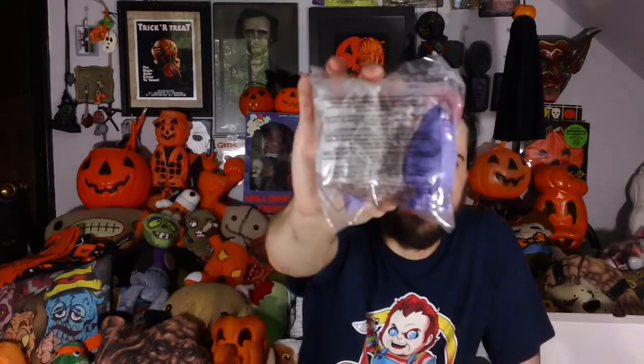Next up. Oh wow. This is awesome. This is a still-sealed McDonald's toy. I got Grimace, and he comes with a snap-on ghost suit. So that's a Halloween McDonald's toy with Grimace and a snap-on Halloween ghost suit.